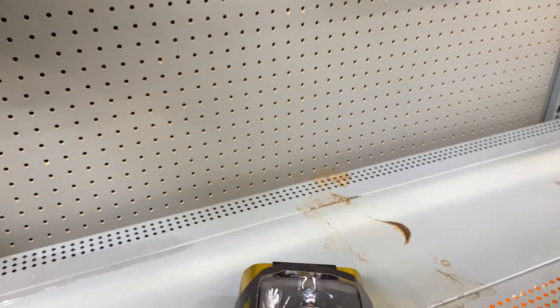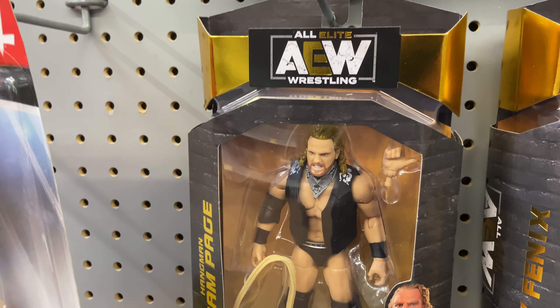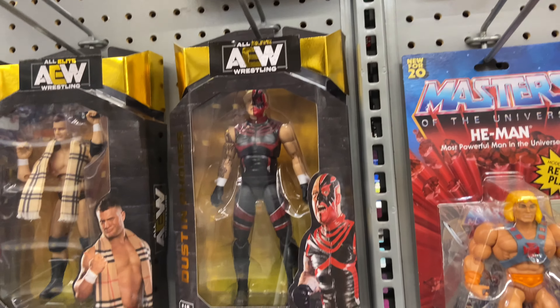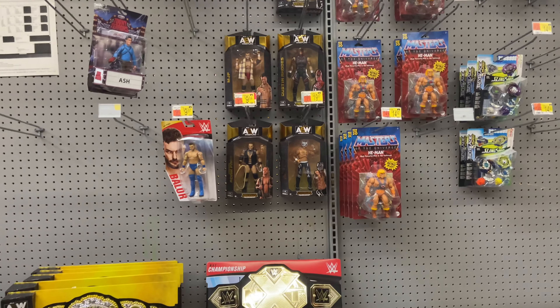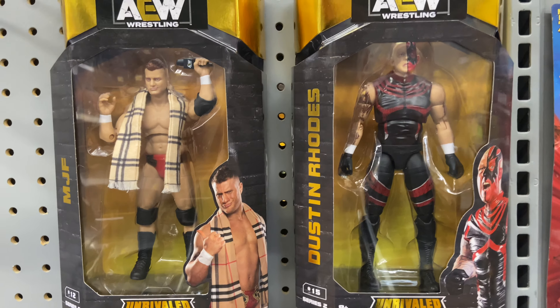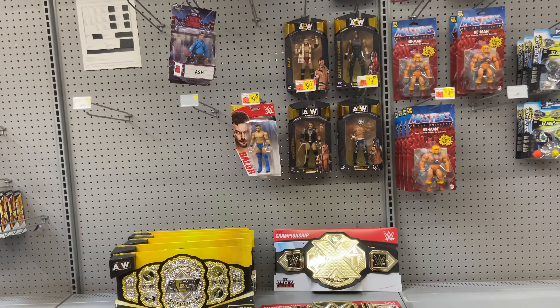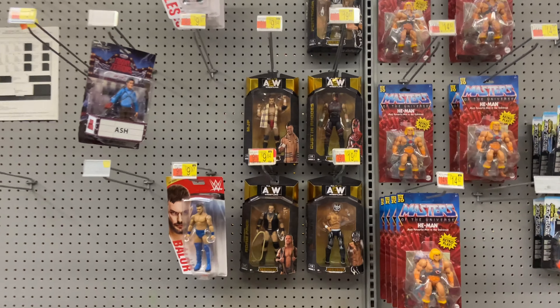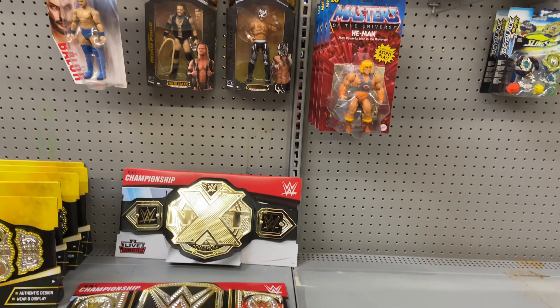Unfortunately the AEW Series 2 figures were on the shelf, not in a case, meaning somebody already sifted through them. There were five of the six figures left — Dustin Rhodes, Pentagon, Ray Phoenix, and Adam Page — and of course MJF, but he was obviously not the chase MJF. The only figure missing was John Moxley. Was it a chase? Was it not a chase? We'll probably never know. I was really debating picking these up — initially I left, then came back and picked them up, wondering if they were in better condition than the ones I have.